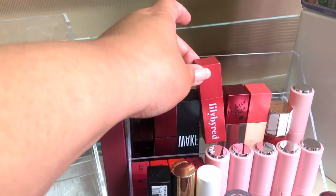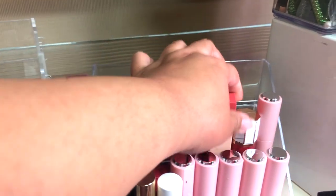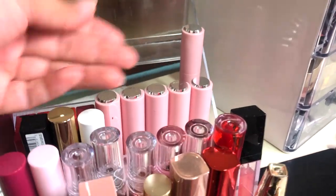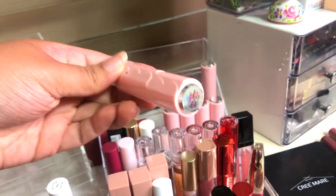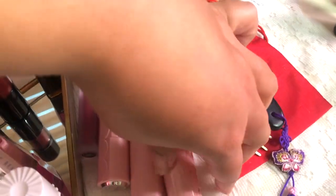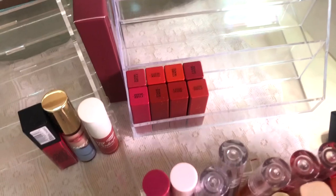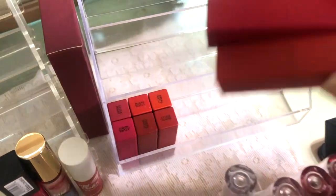This is the Etude House cool tone collection — I already did a review on these. I don't think I'll keep them because they're meant for more cool tone gals and I am definitely not cool tone, so we're getting rid of these. Then we have a mini collection that I also reviewed and never touch, so getting rid of those as well.